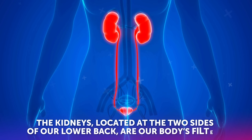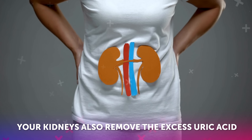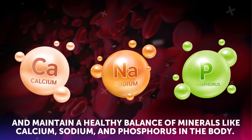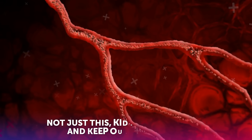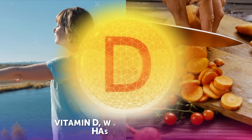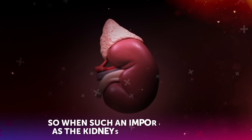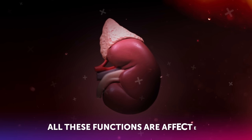The kidneys, located at the two sides of our lower back, are our body's filters. Your kidneys also remove the excess uric acid and maintain a healthy balance of minerals, like calcium, sodium, and phosphorus, in the body. Because of the kidneys, your blood pressure remains normal. Kidneys also make blood and keep our hemoglobin levels in check. Vitamin D, which we take from sunlight or food, has no use unless it is activated by the kidneys. So when such an important organ as the kidneys is not functioning properly, all these functions are affected.